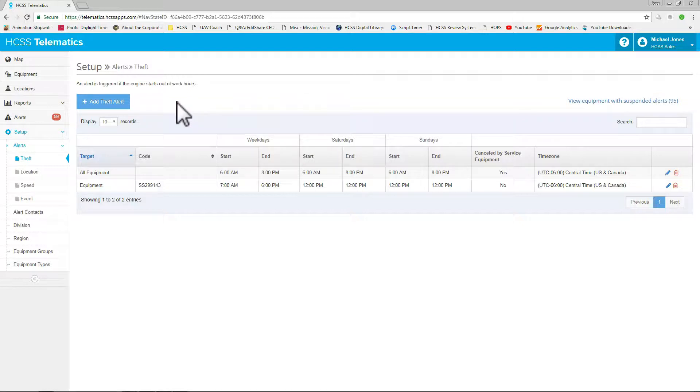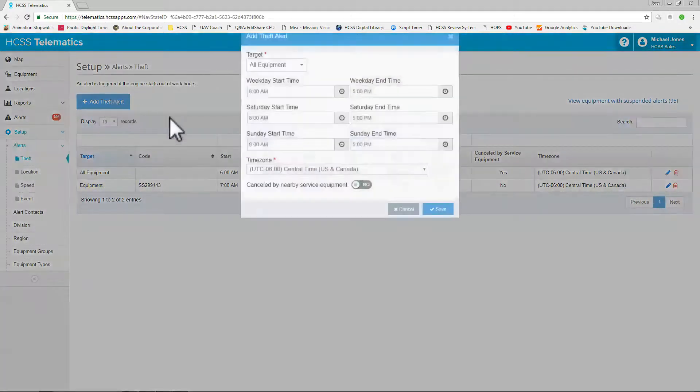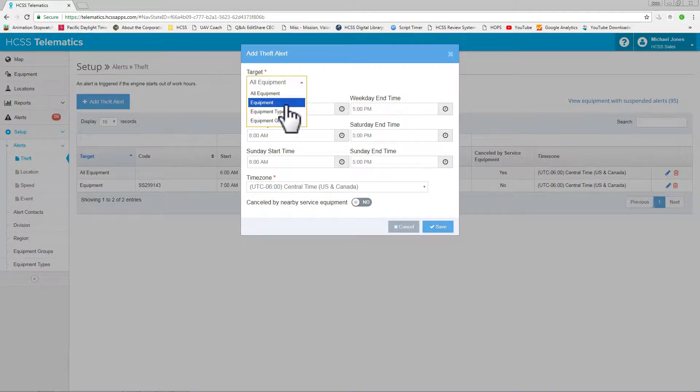Within HGSS Telematics, you can set different level alerts based on what you need to see. For instance, you can set an alert for all of your equipment or a specific piece of equipment with different variables. You simply come in to add the alert — is it equipment, an equipment type, or in a group?